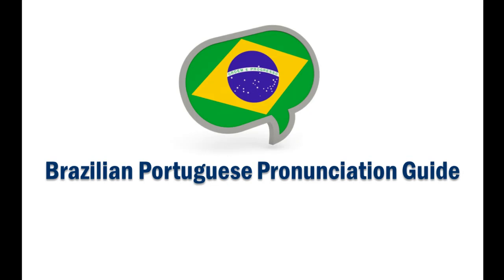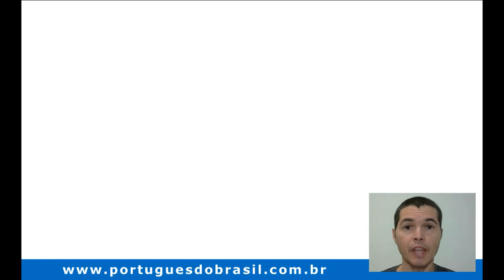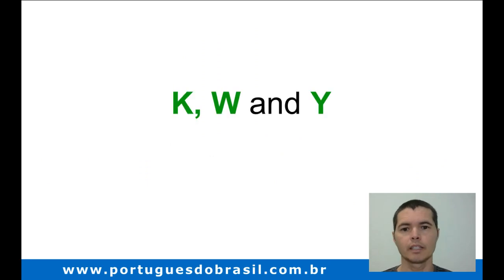Brazilian Portuguese pronunciation guide. Now it's time to take a look at the consonants K, W, and Y.